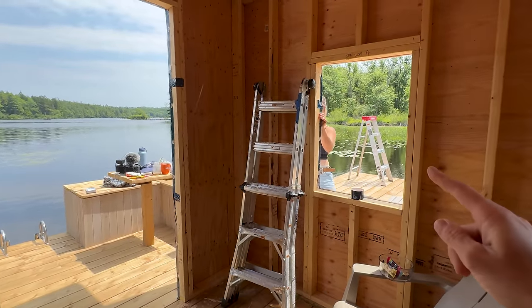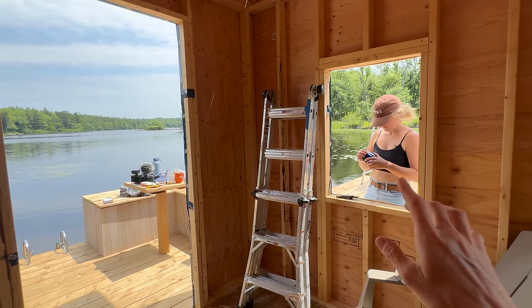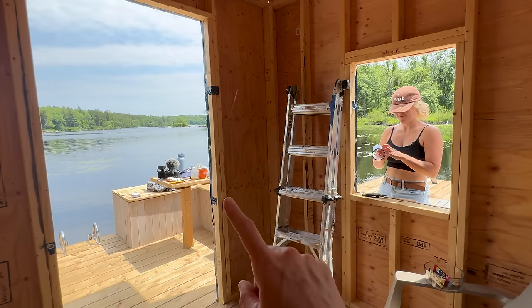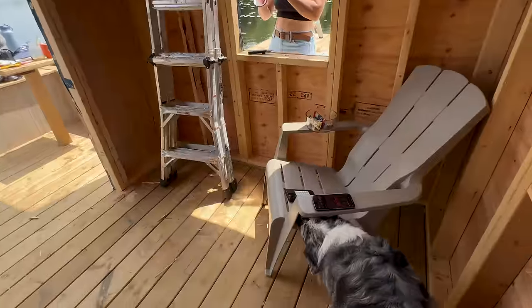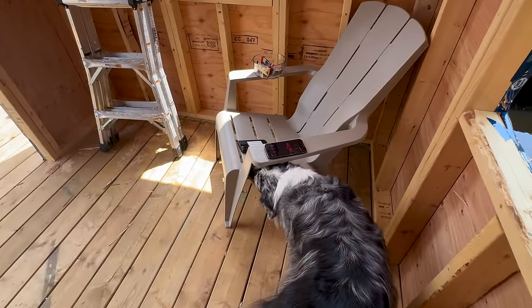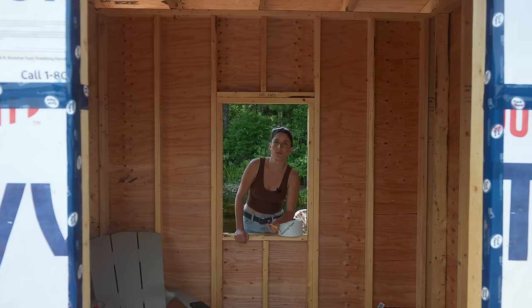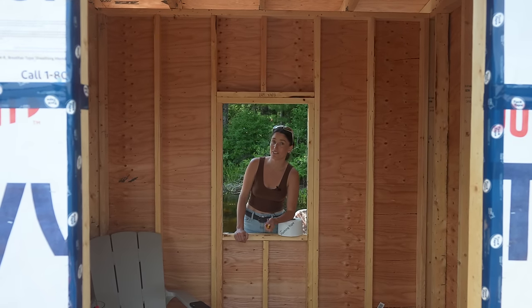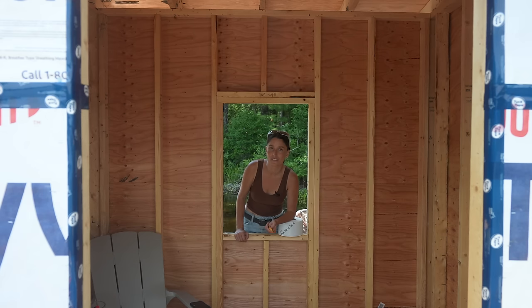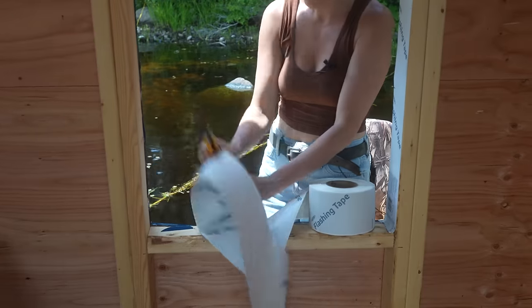We are on the last window and wall. Look at this view — that window to that door is breathtaking. Welcome to the first window. I'm going to start on the windows so we can install them pretty soon, and this place is going to look like one beautiful floating cabin. We need to use this flashing tape.